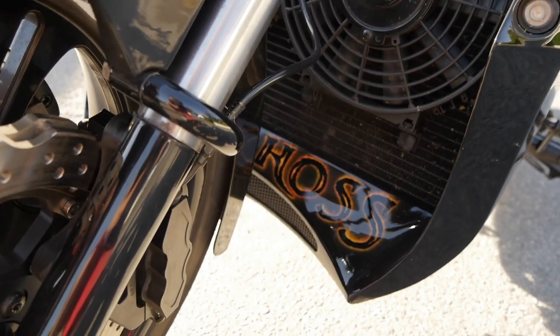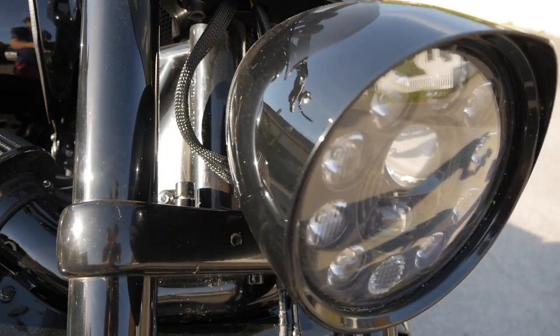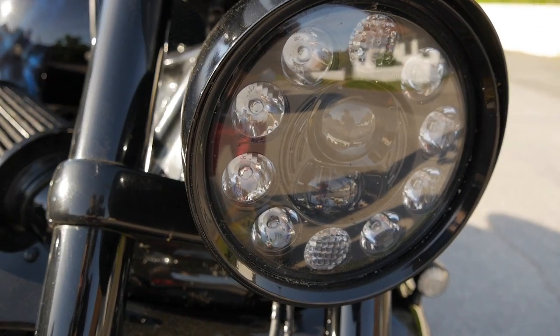Man måste tänka lite när man är ute med de här cyklarna. Man kan åka väldigt långt med dem – att åka 100 mil med den här cykeln är inga problem. Men det kan ju hända saker under färden, då vill man försöka gardera sig. Lyktan är 7-tum och utbytt.